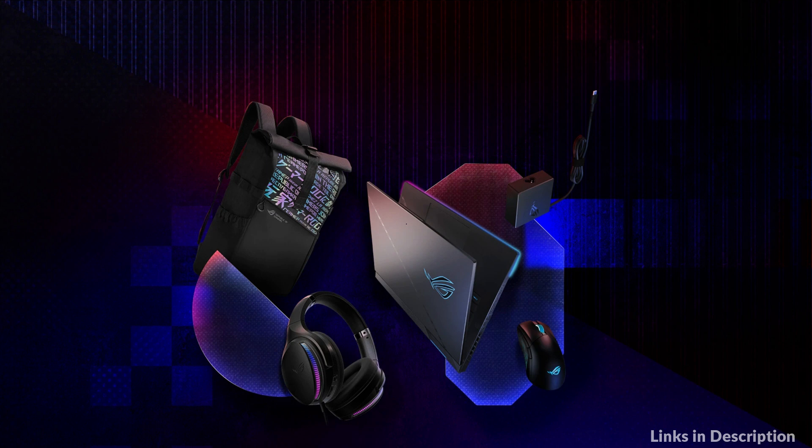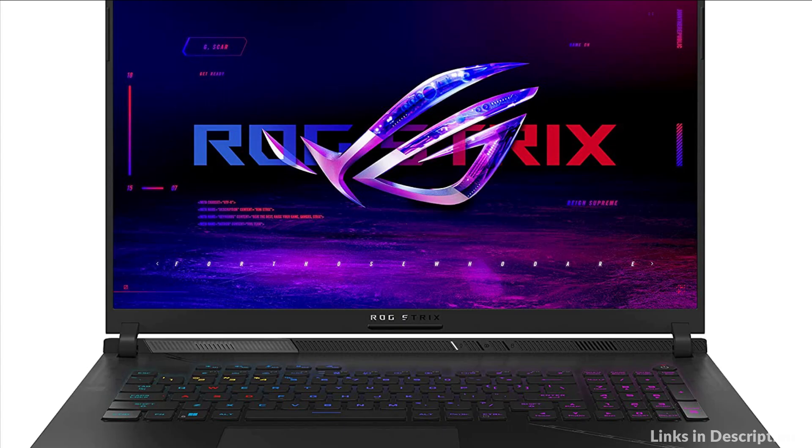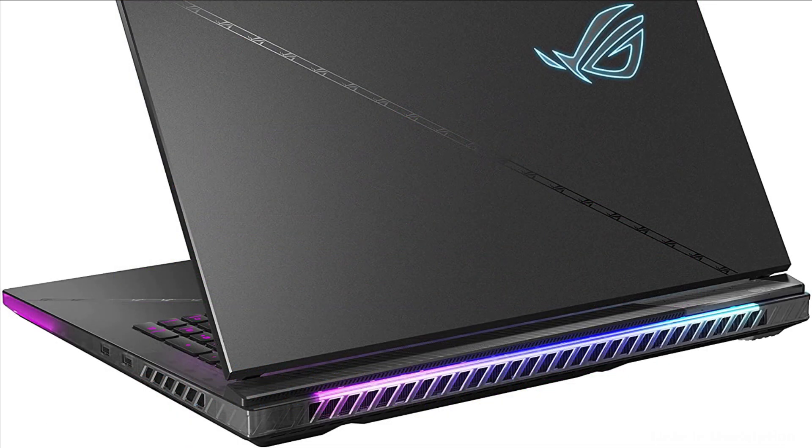With support for up to 64GB of DDR5 RAM and up to 4TB of PCIe jank storage, the SCAR 18 can easily game, stream, and create content all at the same time without breaking a sweat. For the ultimate gaming laptop, look no further than the Strix SCAR 18.